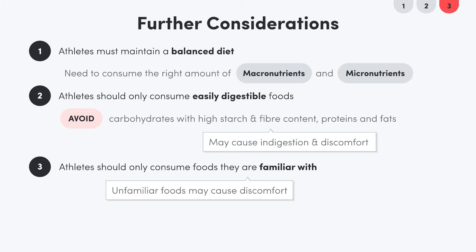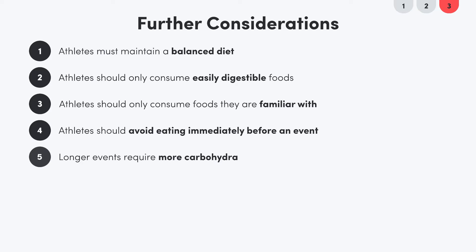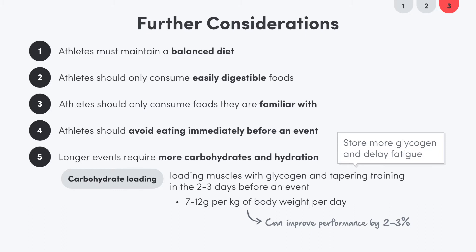Athletes should avoid eating immediately before an event, as food needs time to digest. Finally, the longer the performance, the more energy required, meaning more carbs and fluids need to be consumed. For events exceeding 90 minutes, a technique called carbohydrate loading can be utilized. This involves loading the muscles with glycogen in the days before an event, consuming 7 to 12 grams of carbs per kilogram of body weight per day. By tapering training and carb loading, the athlete can store more glycogen and delay glycogen fatigue, improving performance by 2 to 3%.